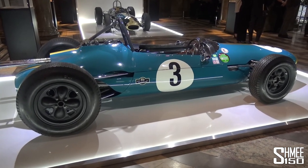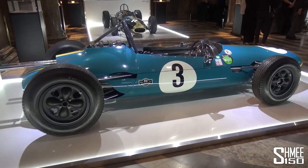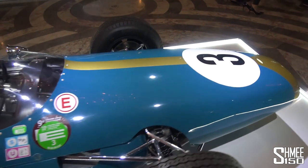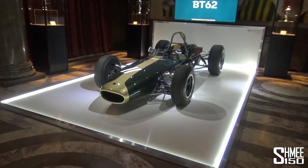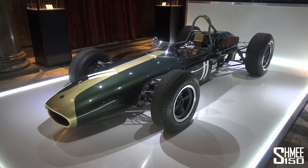So here we have the BT3, their first Formula One car. They went on to compete in Formula One for 30 years, winning 35 races along the way. This car distinctly in the blue and gold livery. Then over the other side, we have the BT11 and BT19 — these were the cars that went on to be incredibly successful and win the World Championships in 1966 and 1967.